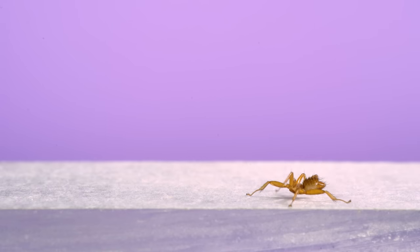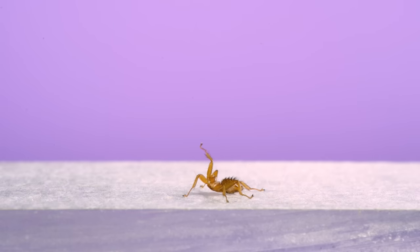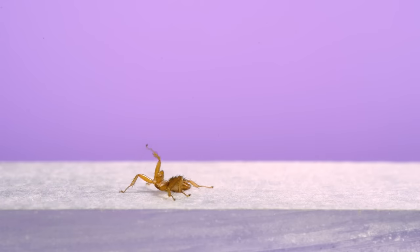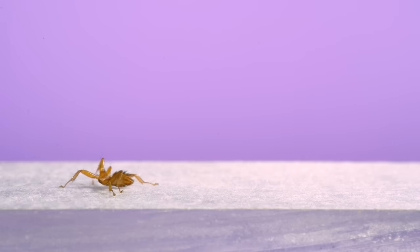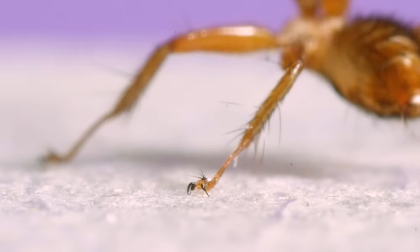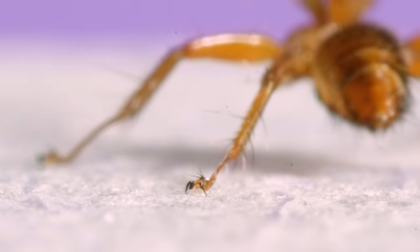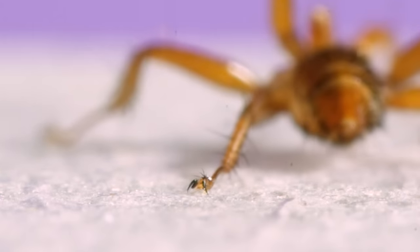The first odd thing about them is the way they walk. They use the standard tripod insect gait, but each step starts with a high kick, throwing the front legs up as high as they'll go. Their legs and body are specialized for clinging to the fur of a bat's body. Looking up close at the end of their legs at their tarsal claws, it's pretty cool how you can see them retract and fold up when the fly goes to take a step.